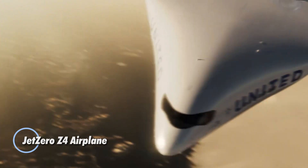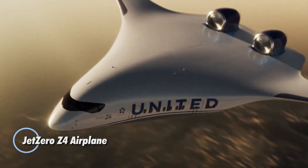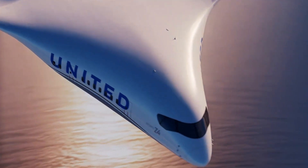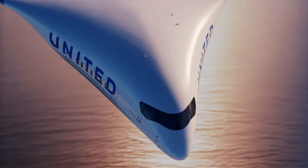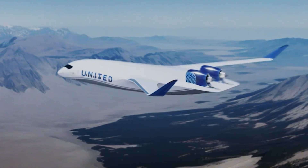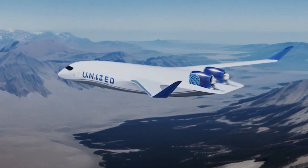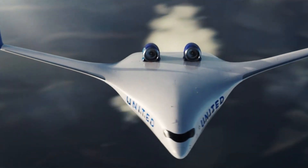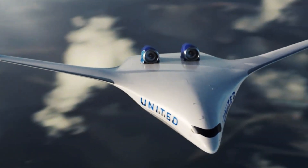The Jet Zero Z4 is a radical leap forward in aviation, featuring a futuristic blended wing body that merges the fuselage and wings into one seamless structure. This innovative design slashes fuel consumption by up to 50 percent, reduces emissions, and enables flights of up to 5,000 nautical miles, bringing sustainability and range together like never before.